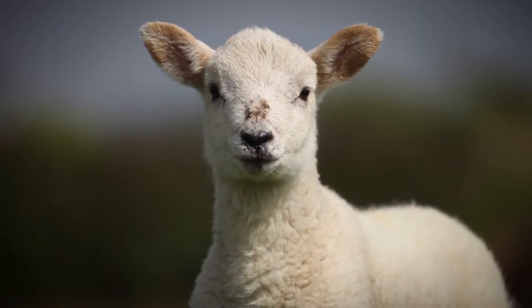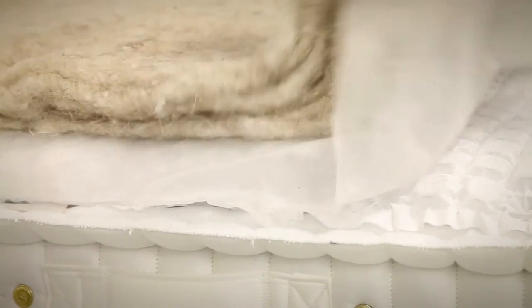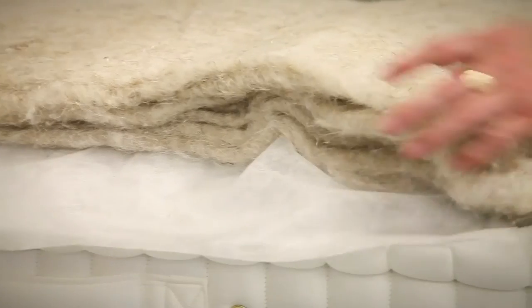At Spink & Edgar, we grow mattresses on our own farm in the countryside of Yorkshire, England. We use hemp and flax, which is linen, along with the wool from our own herd of sheep to create an unbelievable place for you to rest and rejuvenate.